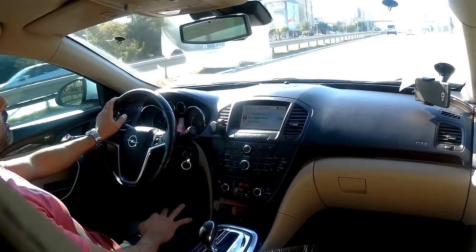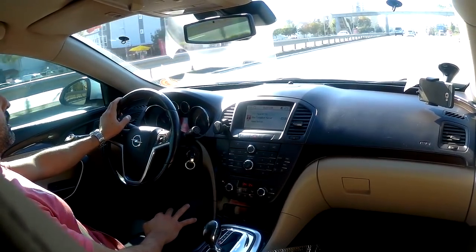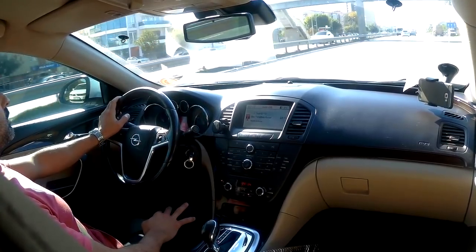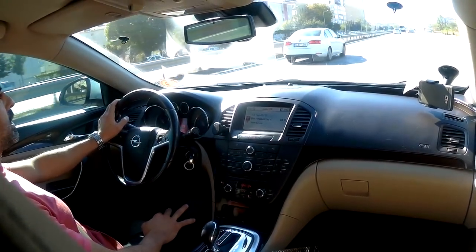The car is my brother's car. He bought this car about 2-3 years ago. It's an Opel Insignia, Cosmo package, 2010 model.